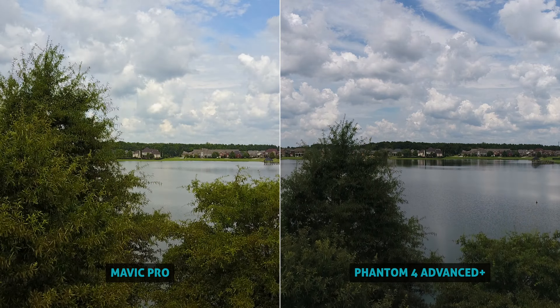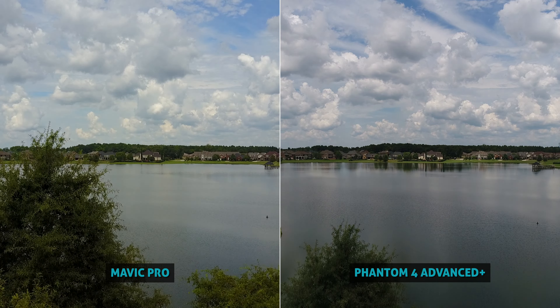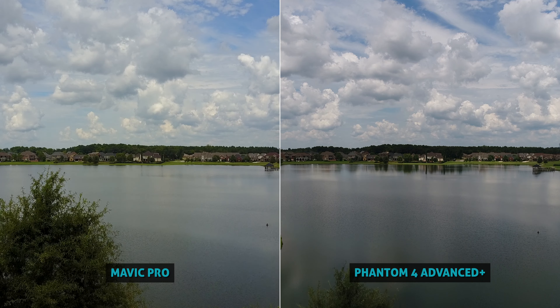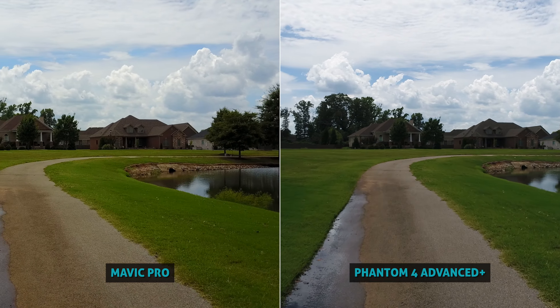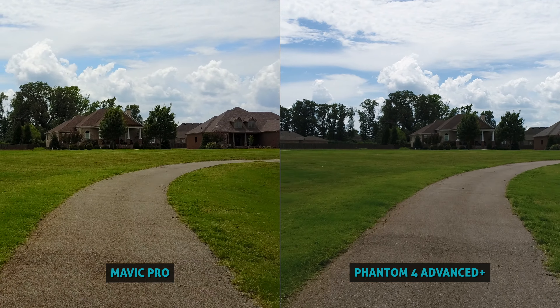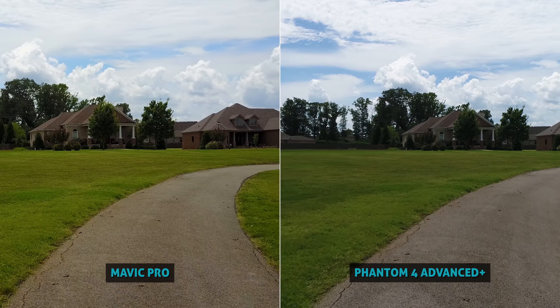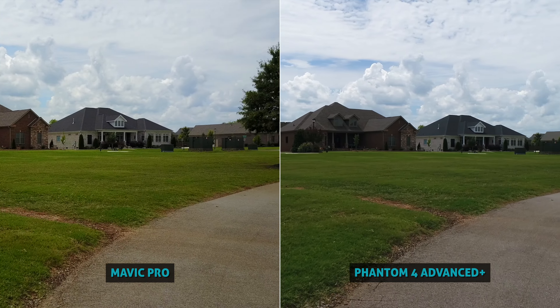Honestly though, make sure you're watching this video in 4K if you can, because I was super impressed with how good both of these cameras performed. The 3-axis gimbal stabilization is rock solid and smooth on both. Again, you should notice the Phantom has a little wider angle field of view, which I prefer — I like to squeeze more of the landscapes and whatever subjects I'm filming into the frame.